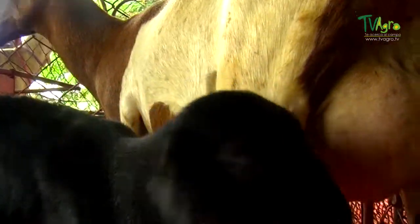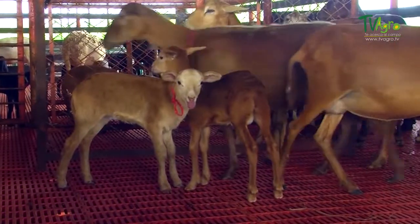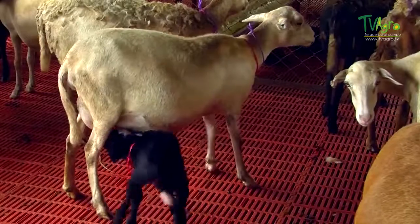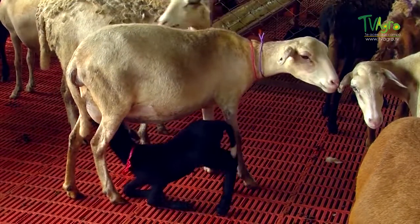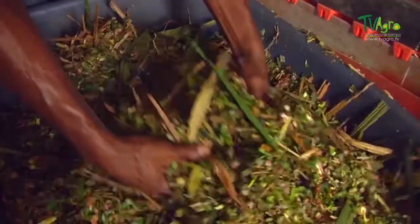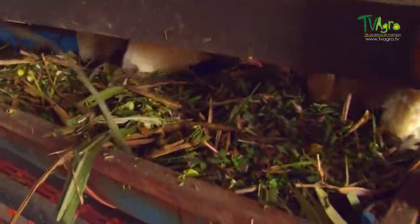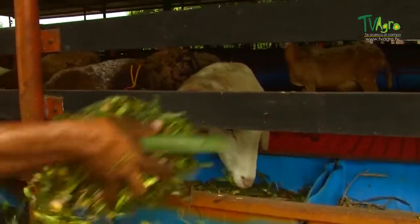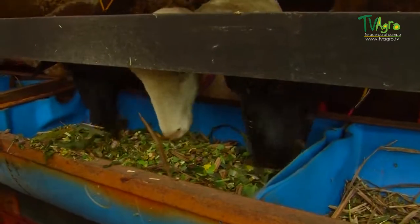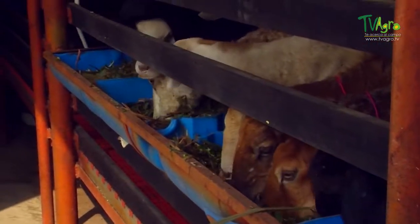The ewe and her lamb remain in the parturition zone for five days. Afterwards, they are moved to elevated corrals, where they will remain from 60 to 90 days, which is the breastfeeding period. During this time, the females must be able to supply both their own needs and that of production as well, making it important to guarantee a diet that will encourage milk production, since the ewe can produce an average of one liter a day.